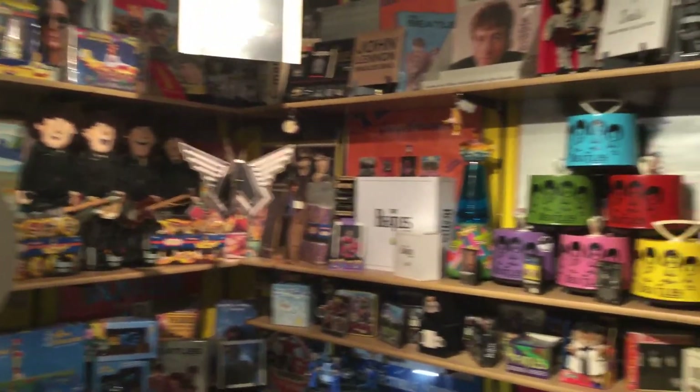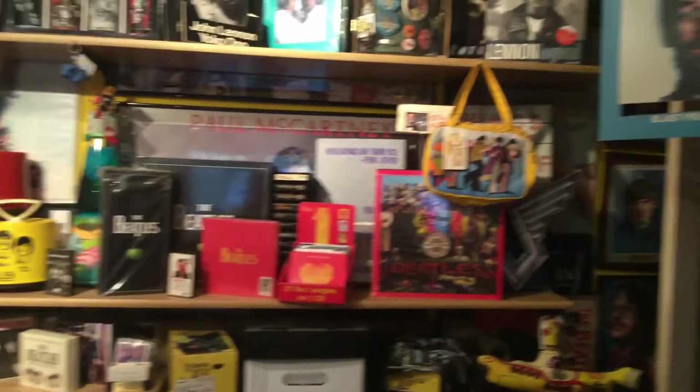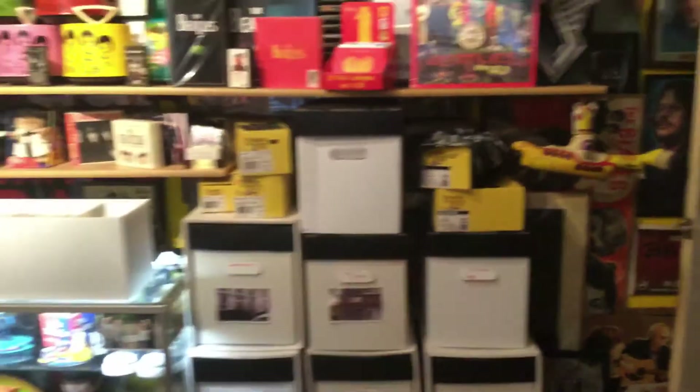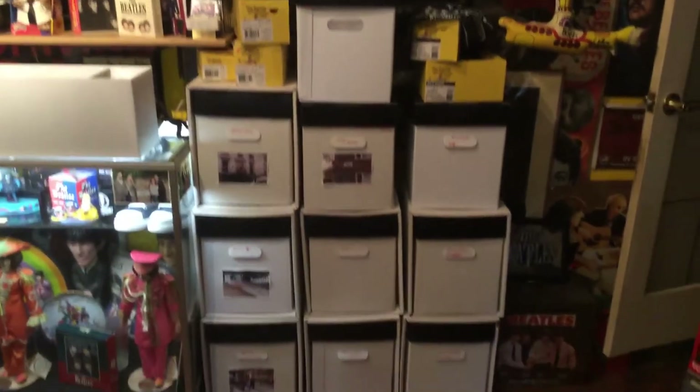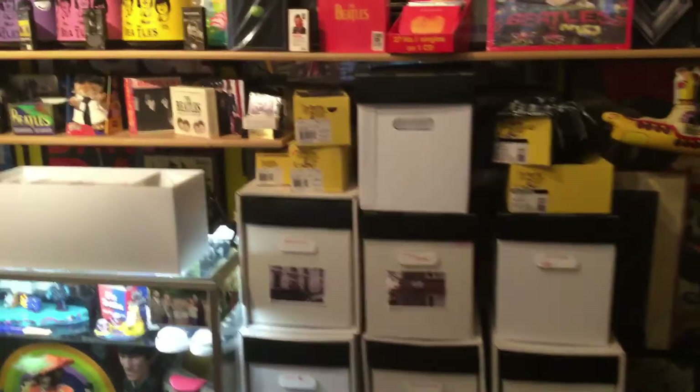So this is about — I don't know — 45 years of collecting. My collecting since I was about 10 years old. Those are all my vinyls, all Beatle vinyl. I'll get to those one of these days.